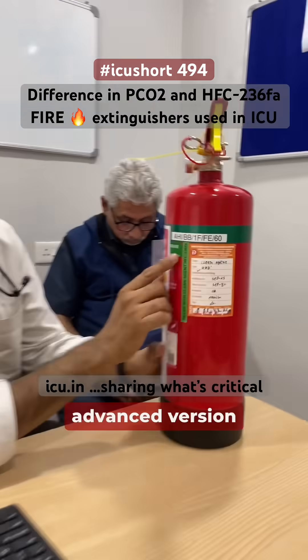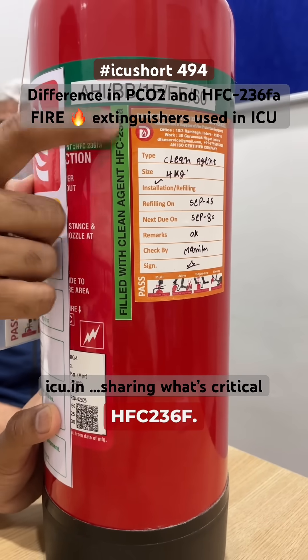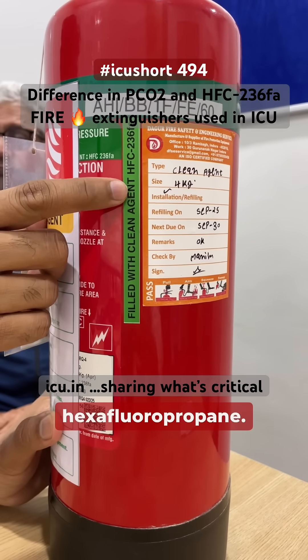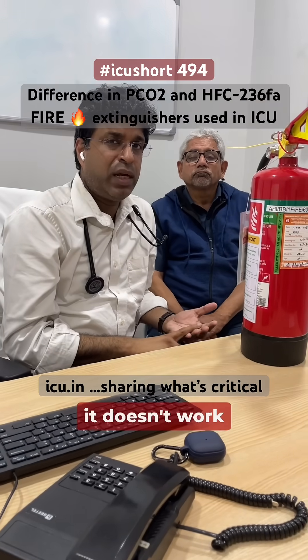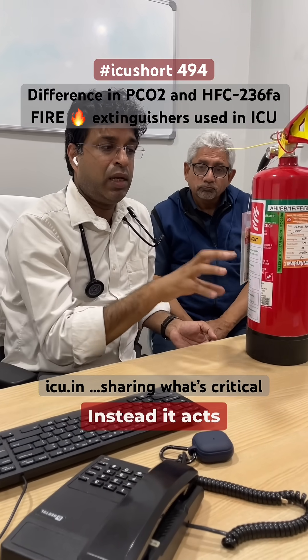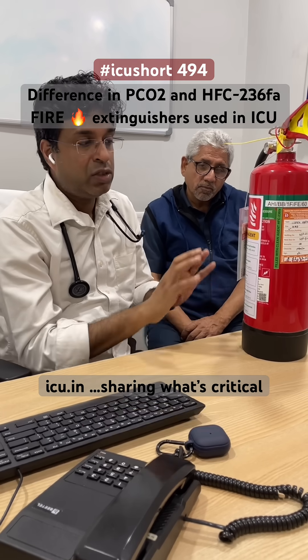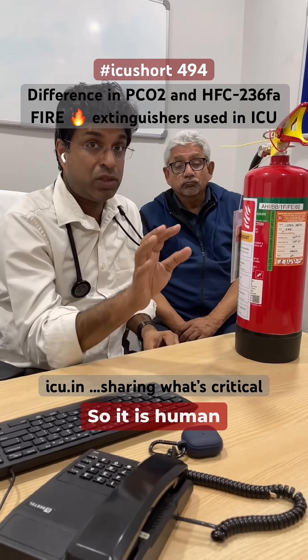There is a newer, advanced version called HFC-236fa, which has replaced the CO2 fire extinguisher. Its full name is hexafluoropropane. The key benefit is that it doesn't work by displacing oxygen — instead it acts through a chemical reaction and absorbs heat. So oxygen is not displaced and chances of asphyxiation are less, making it human-friendly.